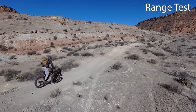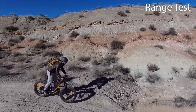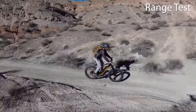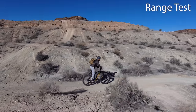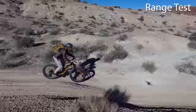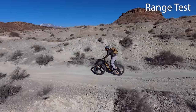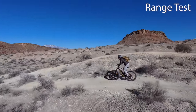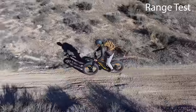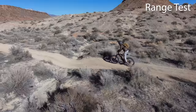On pedal assist level one in the easiest gear, I've got a nice cadence going at 8 mph — a little too slow for this trail. If I bump up to the highest gear on PAS 1, I'm getting a good workout with about 30 to 40 percent effort. On PAS level two in seventh gear, I'm back to a regular cadence with good pressure — it's the perfect speed and cadence for a trail like this.